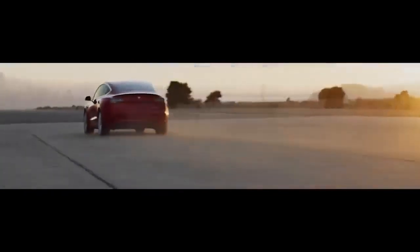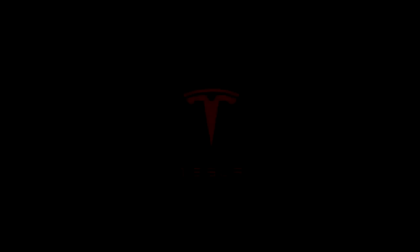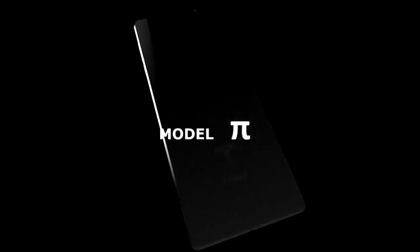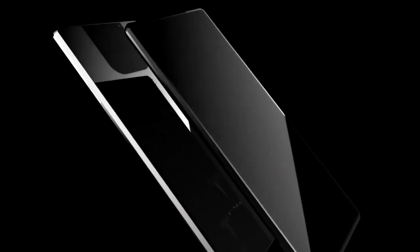This video delves into the realm of speculation to paint a picture of what the Tesla Phone Pi might offer. Tesla is renowned for its commitment to sleek and futuristic design, a trait likely to extend to the Tesla Phone Pi. Expect a premium build comprising materials like aluminum and glass, with a minimalist design and a focus on functionality. Given Tesla's penchant for sustainability, we may also see eco-friendly materials incorporated into the device.